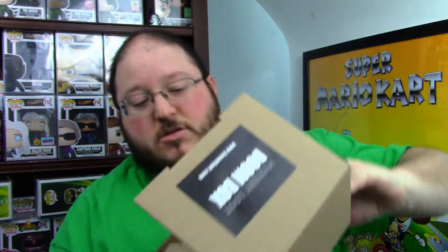Iron Man PX Previews exclusive — the I Am Iron Man. I think this is about number five or six we've gotten of these, but it's a great pop. Still works. Coolio.